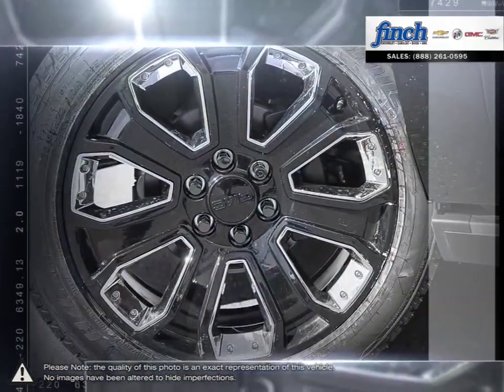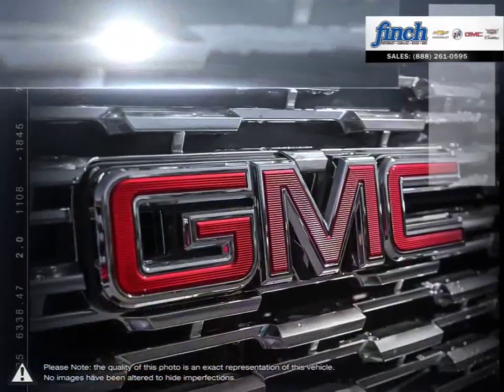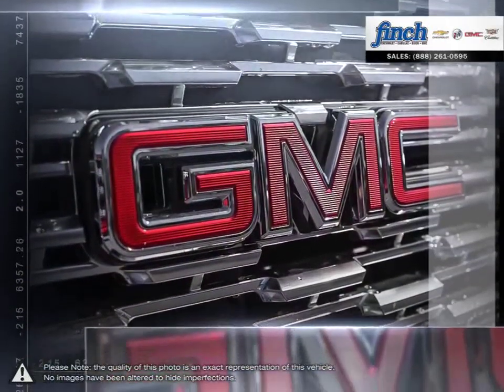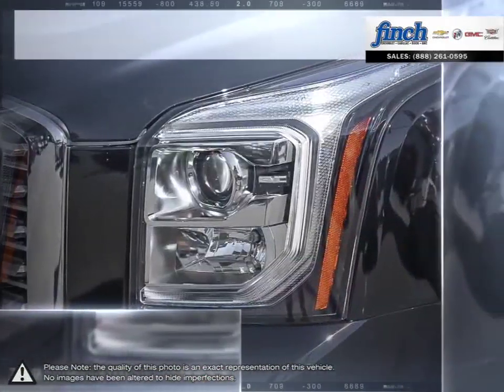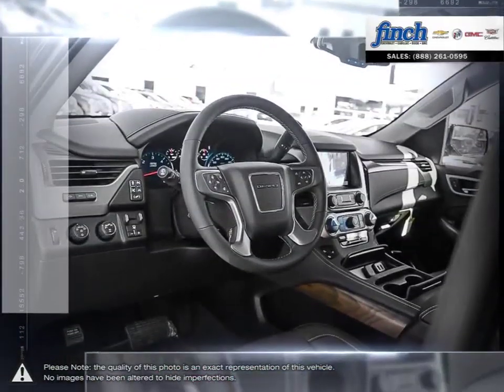This SUV delivers on your need for unparalleled comfort as well as the flexibility to accommodate passengers, cargo, or both. With its bold styling, premium materials, and inspiring capability, Yukon creates a new standard in full-size utility.